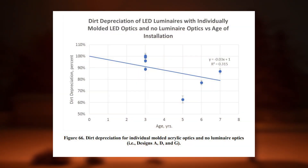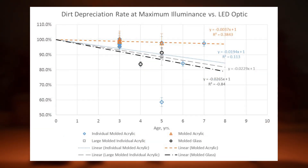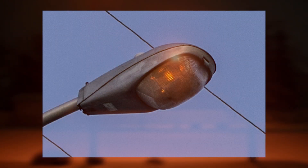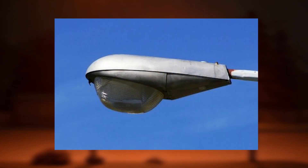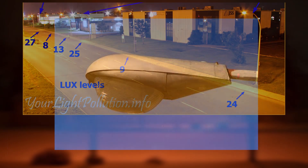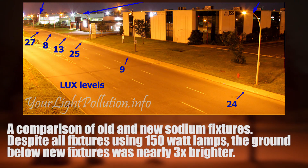The second factor is much simpler. Luminaire dirt depreciation is the industry term for dirt buildup reducing the output of a light fixture. To put it simply, a piece of glass left outside for 50 years won't let as much light through as a new piece of glass. The IES estimates an annual rate of dirt depreciation ranging between 1% and 4% for LED fixtures. When examined closely, many sodium light fixtures contain physical piles of dirt. Despite this fact, municipalities often credit new LED fixtures for making their roads appear brighter. In reality, the majority of this difference could simply be a result of the LED fixtures being new.